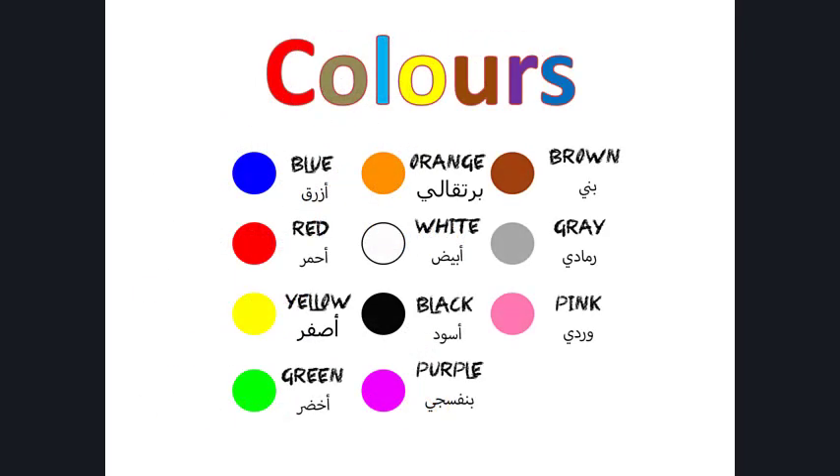Colors in English. Focus on the pronunciation of each color: blue, red, yellow, green, orange, white, black, purple, brown, grey, pink.